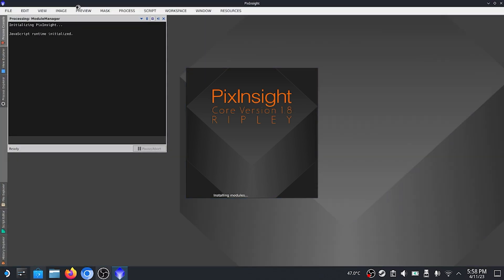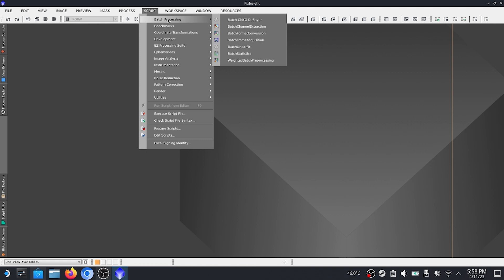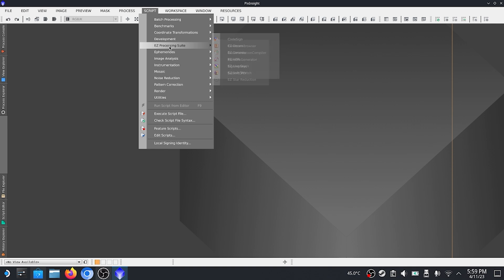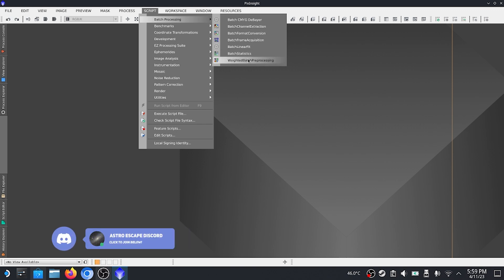Now, one thing I would caution you on is if you are going to be using scripts like the Easy Processing Suite or WBPP, they will take a long time, so I would hesitate to use those. But if you're just trying to preview what you got the night before, this is perfect for that. I did use Easy Denoise with this once, and it kept cool just fine. This thing is designed so that if it gets close to overheating, it will shut itself off. But when it comes to WBPP, use DeepSkyStacker instead, because WBPP takes a very, very long time. On my last video, when I was out shooting the Seagull Nebula, I was testing with this and it took about four hours and wasn't even halfway. DeepSkyStacker ran the exact same stack in 20 minutes.